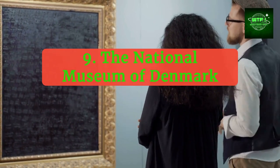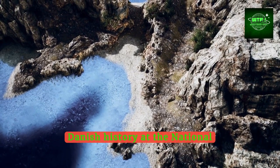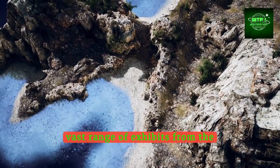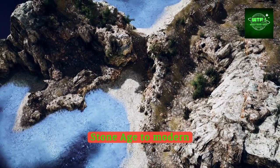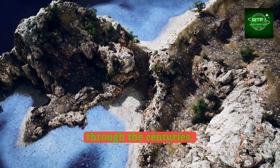Explore the depths of Danish history at the National Museum of Denmark in Copenhagen. The museum showcases a vast range of exhibits from the Stone Age to modern times, providing insights into the Danish way of life through the centuries.